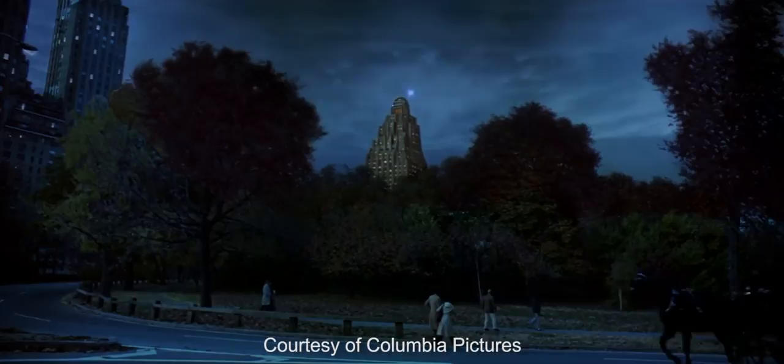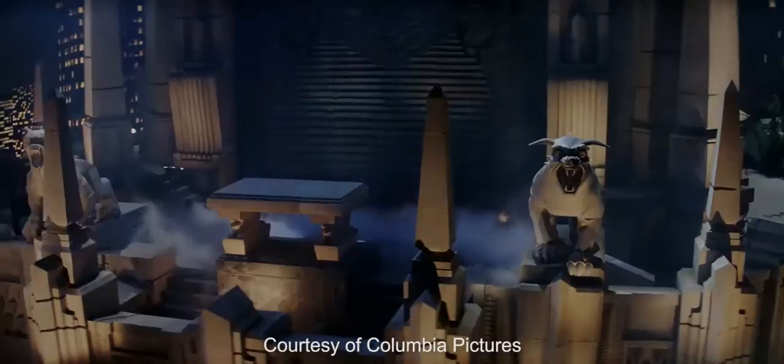In my mind, this building became a character in the film — this ghost central, Gozer's headquarters — a magnificent narrative environment. I say magnificent not because it was beautifully designed, but because it plays such an important role. Try thinking about the story without it. Try imagining Ghostbusters without this building in it.